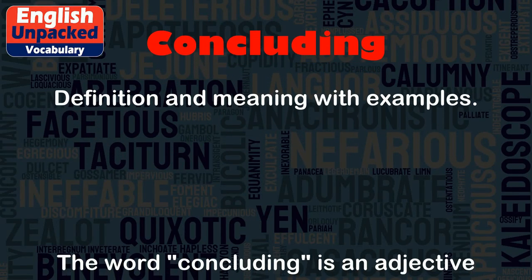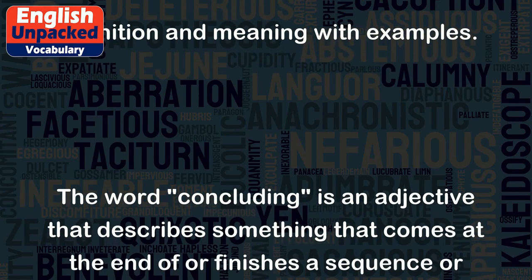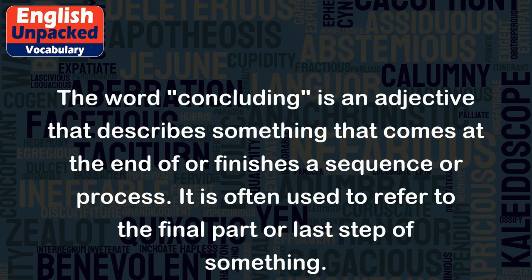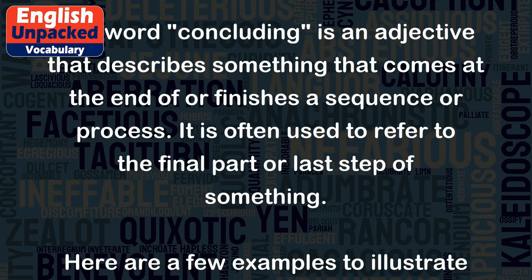Concluding. The word concluding is an adjective that describes something that comes at the end of or finishes a sequence or process. It is often used to refer to the final part or last step of something.